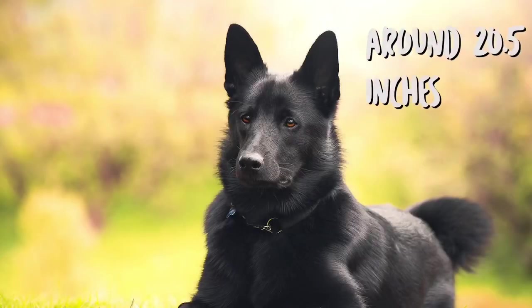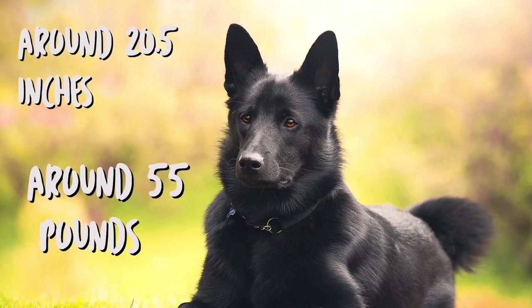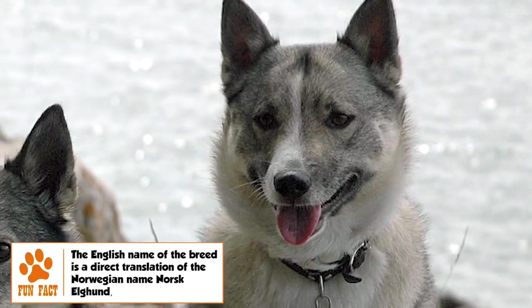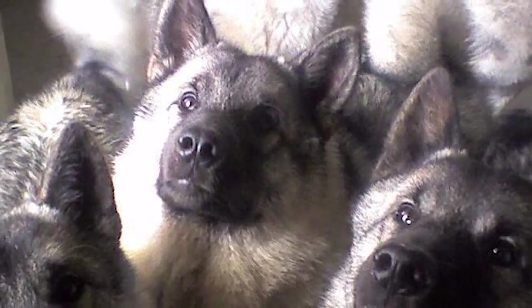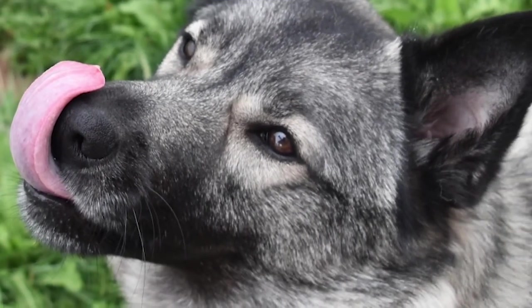The Norwegian Elkhound has a height of 20.5 inches and weighs around 55 pounds. The female stands to a height of about 19.5 inches and weighs roughly 48 pounds. It is a medium-sized dog with square proportions. Typical Spitz-type features include a broad head that tapers like a wedge toward the nose, prick ears, and a tightly curled tail carried over the back.